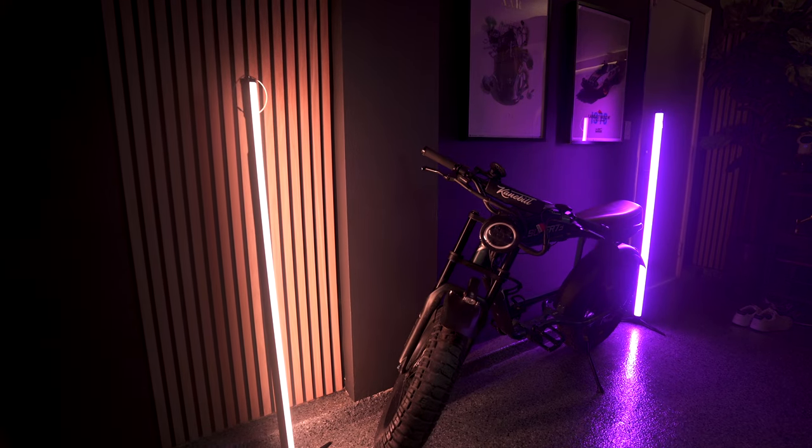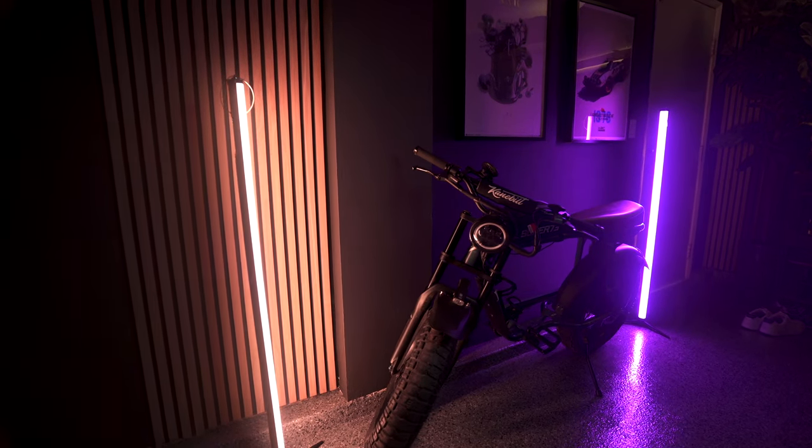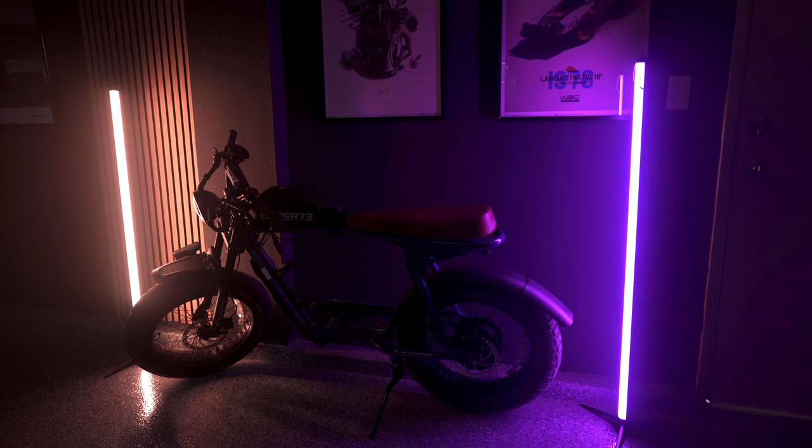Welcome back to the channel, and first and foremost shout out to Loomcube for sending out these very awesome XL tube lights that you see right behind me. They add a lot of visual character to my background and actually light up this side of my face rather nicely.